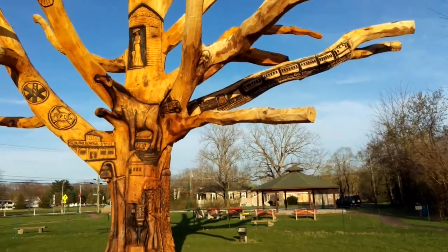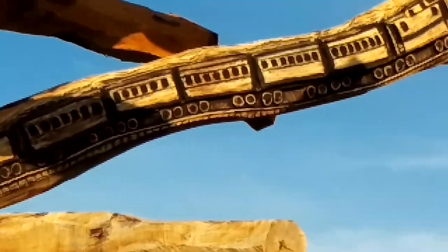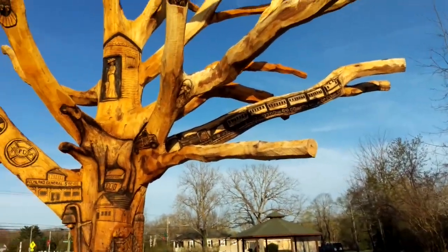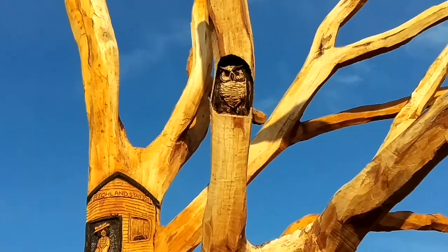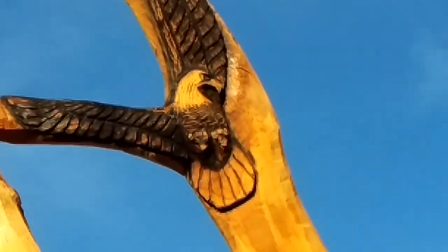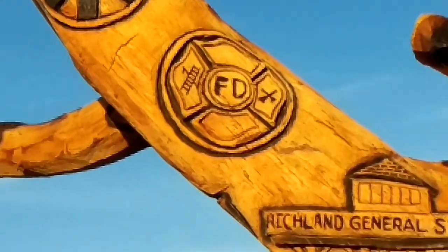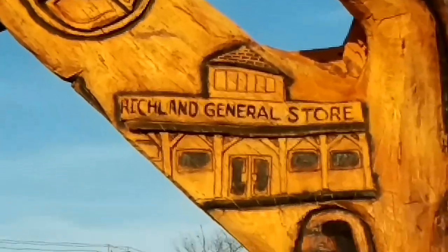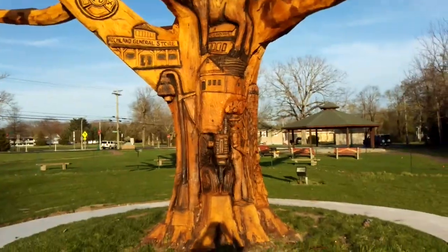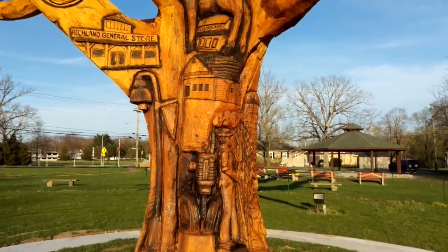Off to this branch on the right, you can see a train carved up that branch. Up here, got a little owl. Another bird on this side. Fire Department emblems. Richland General Store, which is a staple here. Streetlight carved into the tree. Richland Carpet up here.